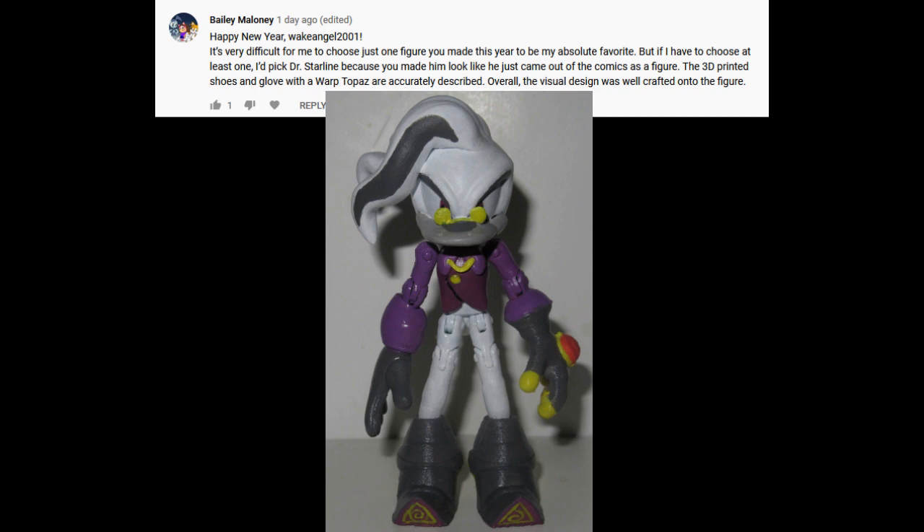Overall, the visual design was well-crafted onto the figure. Oh, wow. Well, first of all, Happy New Year to you, too. And that's a very well-thought-out and written little paragraph there. Very, very well put together. Don't normally see that in YouTube comments.